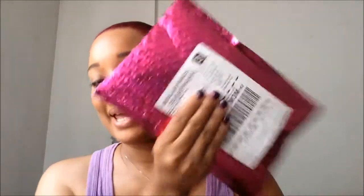Hey guys, so today's video is going to be all about Ipsy. I got my Ipsy package I think three days ago, but I'm just getting around to doing an unboxing.